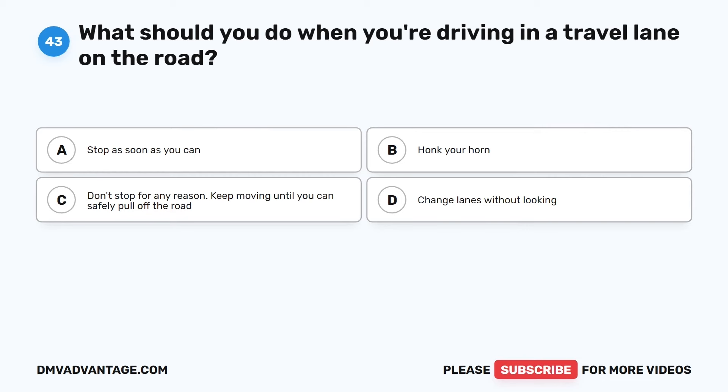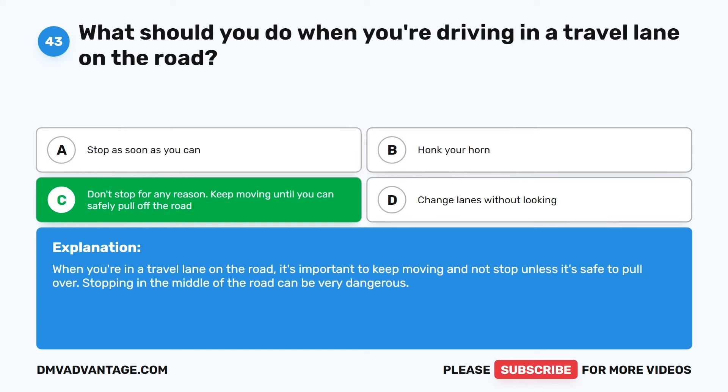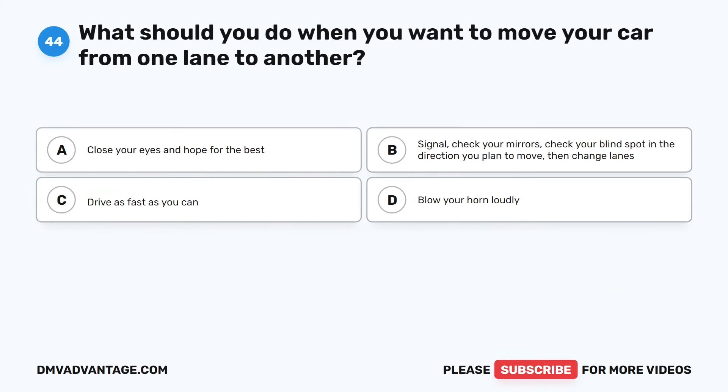Question 43. What should you do when you're driving in a travel lane on the road? The correct answer is C: Don't stop for any reason — keep moving until you can safely pull off the road. When you're in a travel lane, it's important to keep moving and not stop unless it's safe to pull over. Stopping in the middle of the road can be very dangerous.